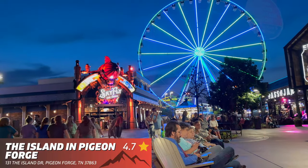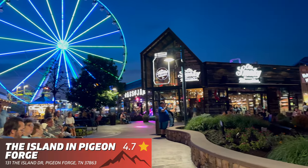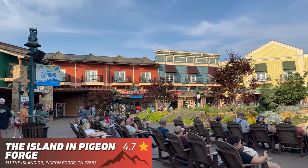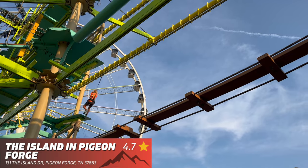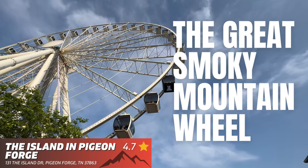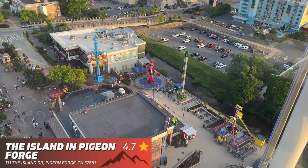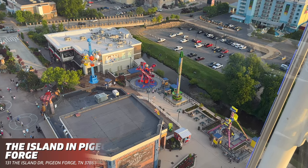The Island in Pigeon Forge — you cannot visit Pigeon Forge and not experience the island, where you will find shops, attractions, great restaurants, and amusement rides. The best attraction the island offers has to be the Great Smoky Mountain Wheel. TPR tip: for the best views, I recommend riding the 200-foot-tall observation wheel during the day.